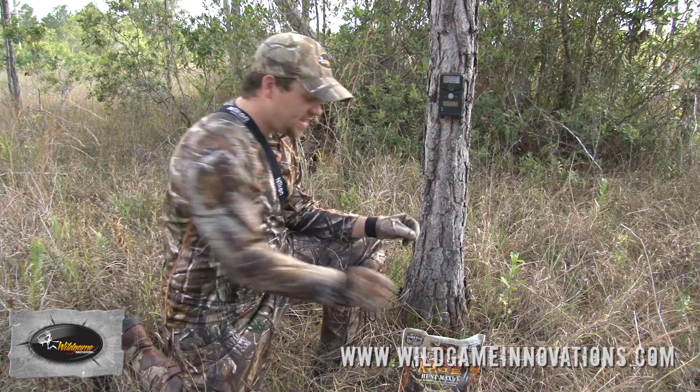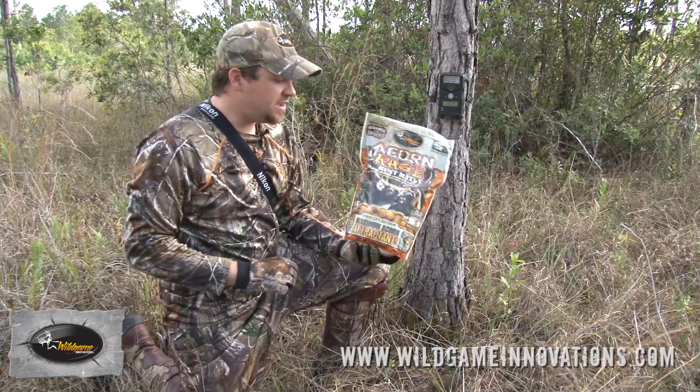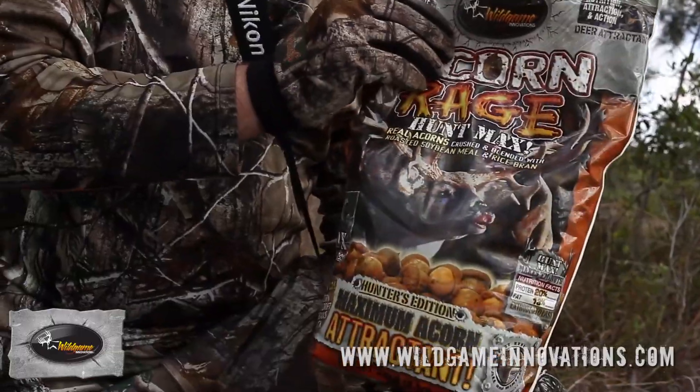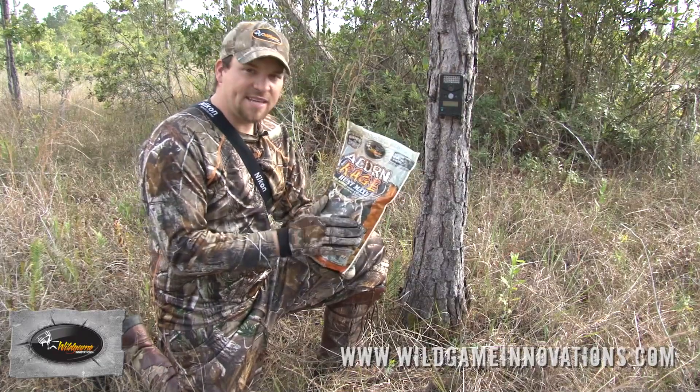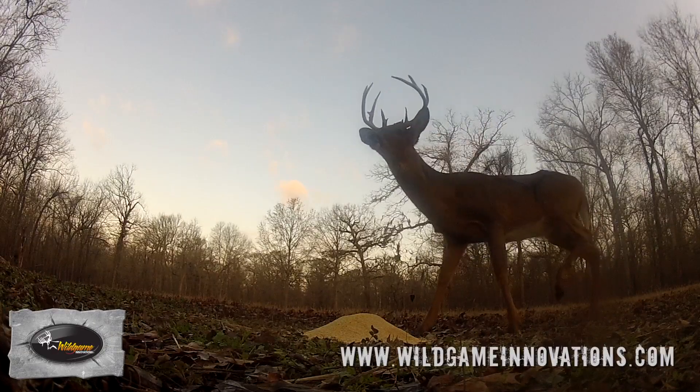Another thing is where it is legal — using an attractant like Acorn Rage. This stuff will really boost your pictures. Make sure to check with your state, because every state's different, but a lot of states outside of hunting season you can use an attractant like Acorn Rage.